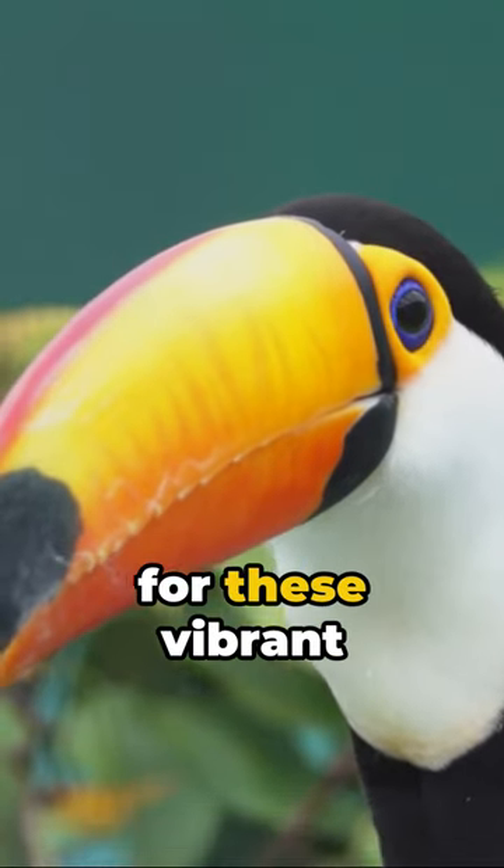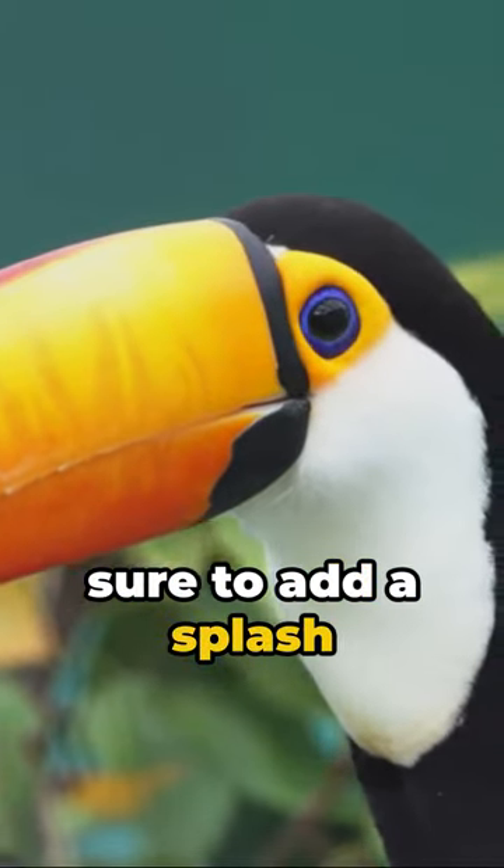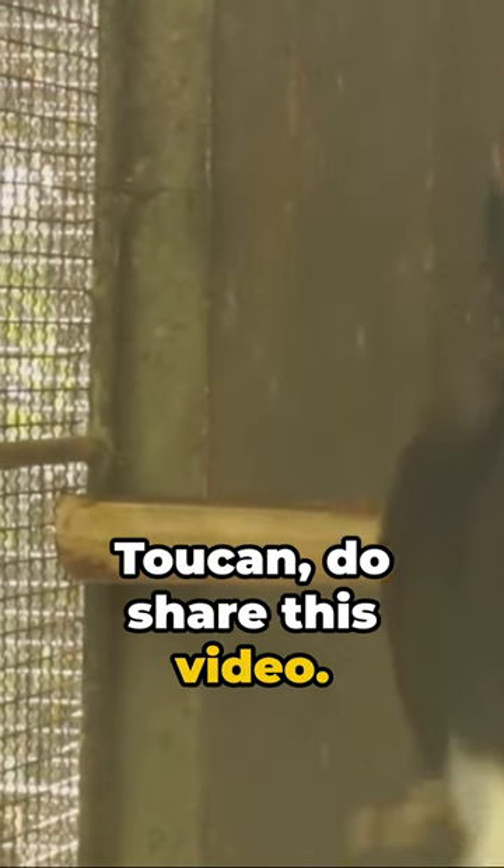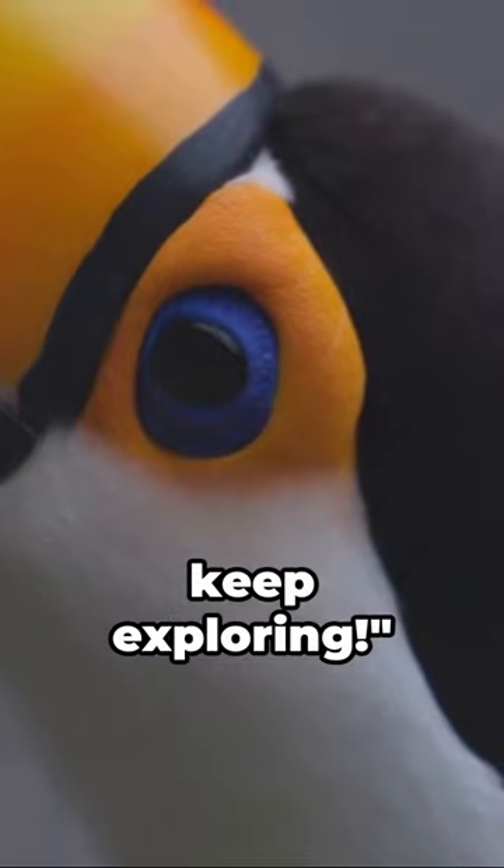So keep an eye out for these vibrant creatures. They're sure to add a splash of color to your day. If you've enjoyed this quick dive into the world of the toucan, do share this video. Until next time, keep exploring.